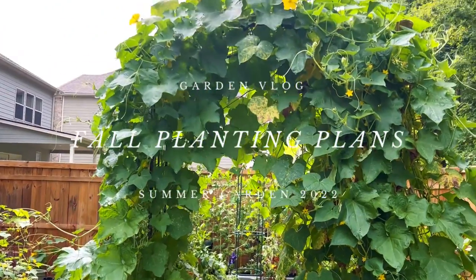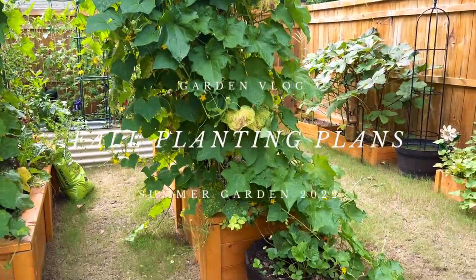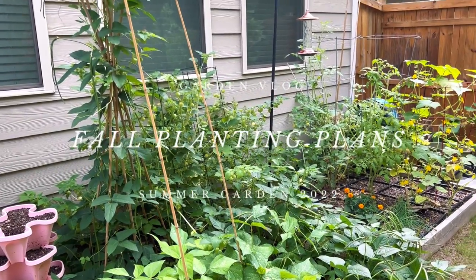Hi, I'm Alnisa and welcome to my garden. Today I want to talk to you guys about my fall planting plans.